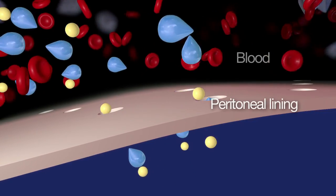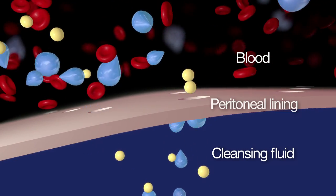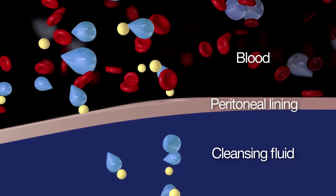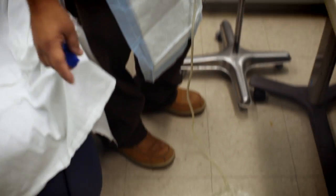What happens next is an amazing process. The lining of your belly acts as a natural filter. It lets the waste products and extra fluid in your blood pass through it into the cleansing fluid. At the same time, the lining of your belly holds back the important things your body needs, like red blood cells and nutrients. The cleansing fluid must stay in your belly for several hours, depending on your body size and how much waste has to be removed. This time is called your dwell time. Afterwards, you drain the cleansing fluid from your body into an empty bag and then throw it out. You repeat the in-and-out process, usually three to four times per day, using fresh cleansing fluid. This process is called exchanges.